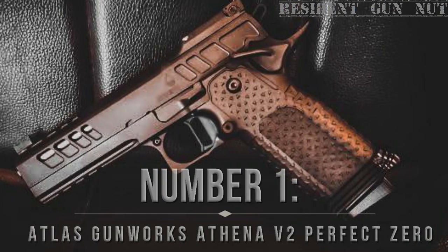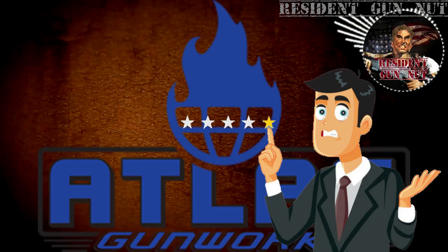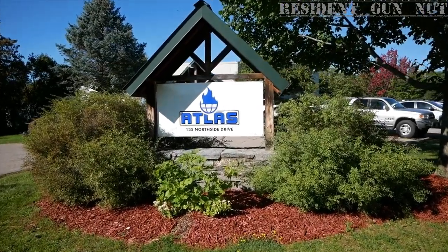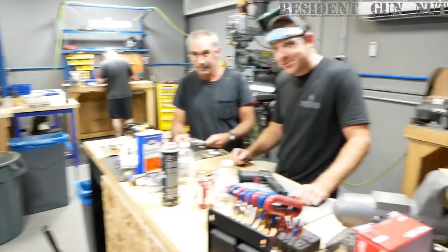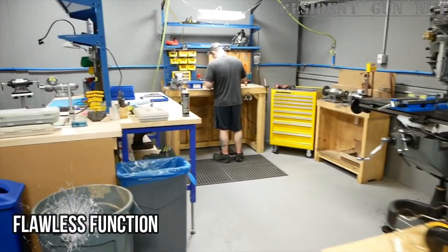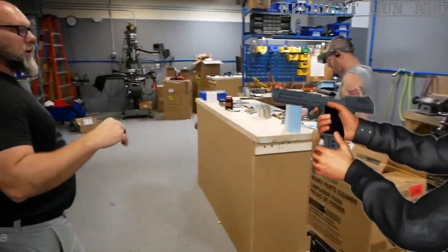Number 1: Atlas Gunworks Athena V2 Perfect Zero. Atlas Gunworks was born from a dissatisfaction with the status quo, fueled by an obsession with high standards, and powered by an unwavering focus on excellence. Today, Atlas Gunworks is the proud home to the crème de la crème of American gunsmiths, machinists, and customer service specialists, all located in beautiful northern Vermont. Every Atlas Gunworks pistol is expertly crafted to prioritize flawless function and unparalleled performance.